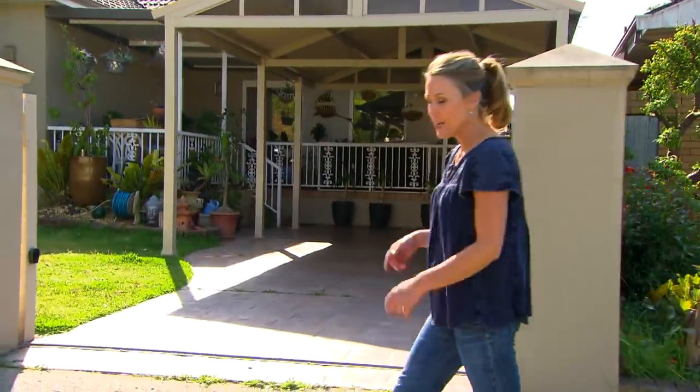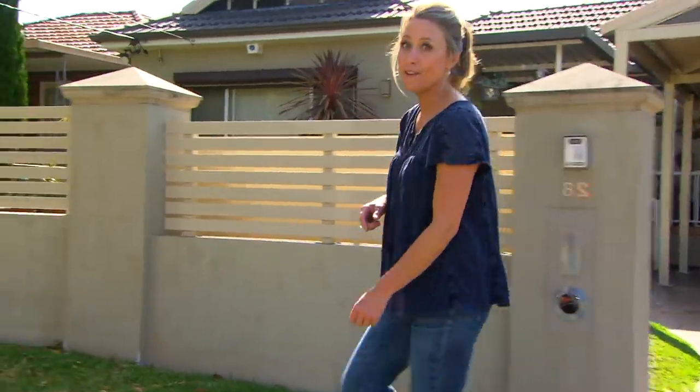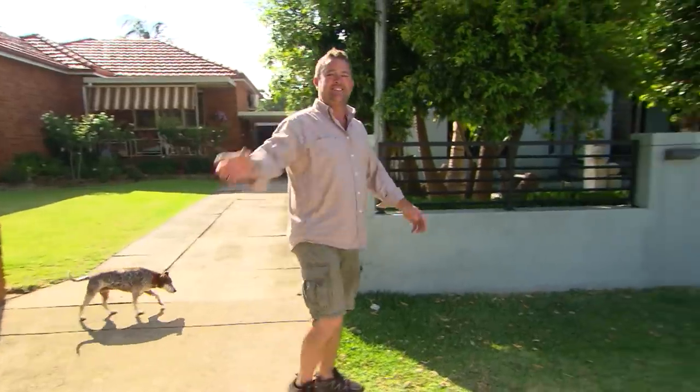They say you never get a second chance at making a good first impression, but when it comes to the front of your house, it's making first impressions every day. You can colour up, clean up, give it a bit of a makeover and start afresh. And the best thing about it, it's not as hard as you think.